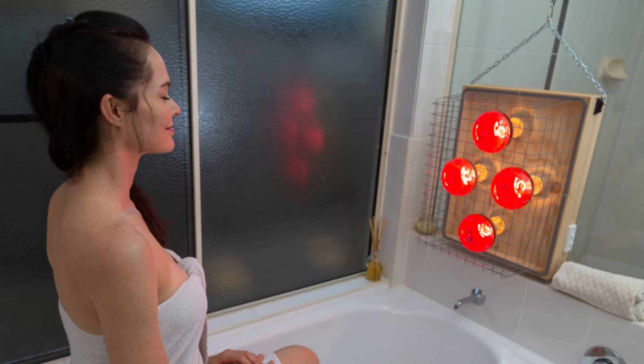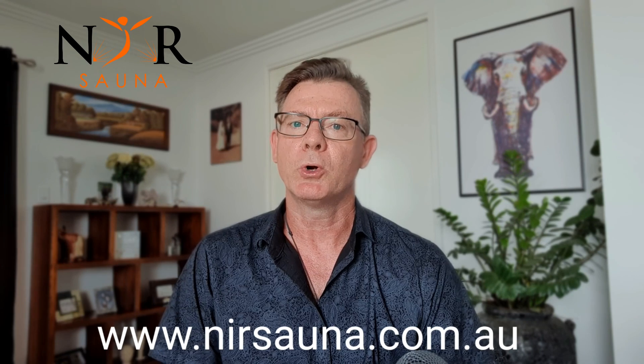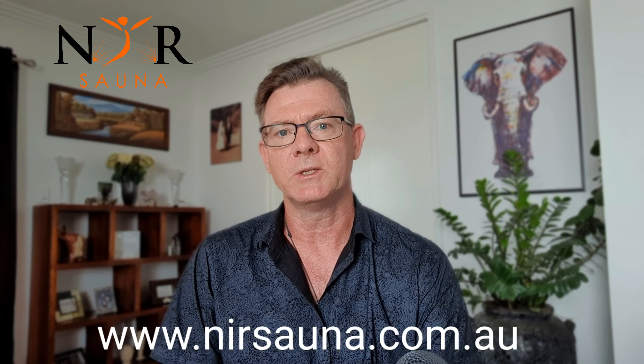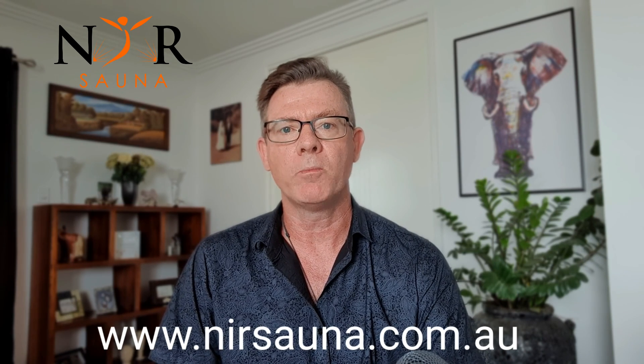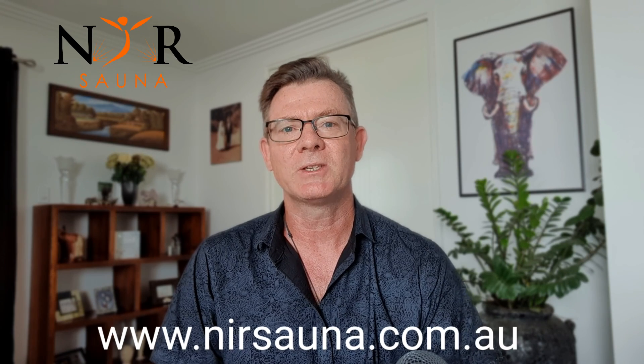Hopefully you agree with the statement I made at the beginning of the video — that every home would really benefit by having a near-infrared sauna in it. We build and sell a quality near-infrared sauna in Australia and we're proud to use Therabults. Part of the reason is because Therabult third-party tests their lamps so you know exactly what you're getting with these incandescent lamps. To purchase a near-infrared sauna, visit our website at nirsauna.com.au; to purchase the Therabults, see the link below in the description. I'm Dr. Todd Lazon — I hope this video has been really helpful for you. Until next time, keep well.